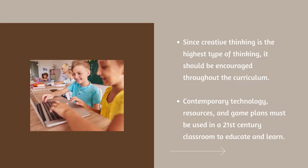Since creative thinking is the highest type of thinking, it should be encouraged throughout the curriculum. Contemporary technology, resources, and game plans must be used in a 21st-century classroom to educate and learn.